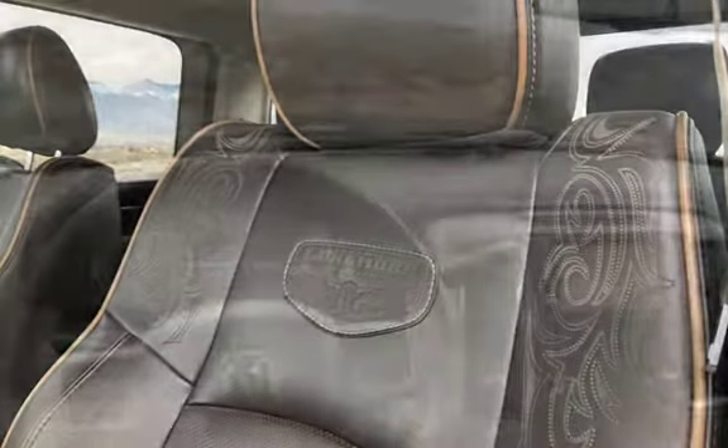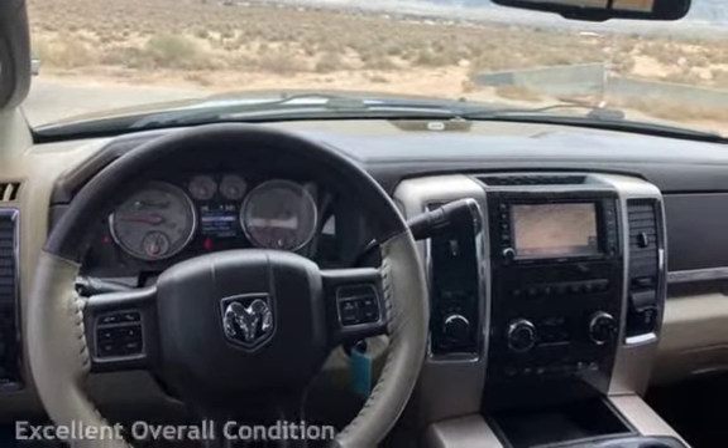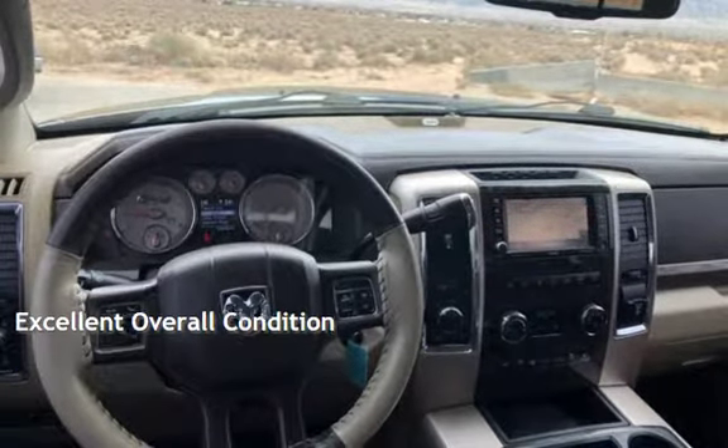This Ram has less than 147,000 miles on the odometer. This vehicle is in excellent overall condition.